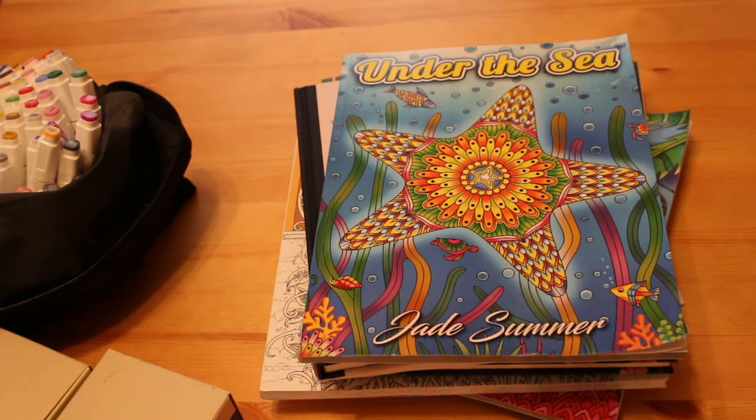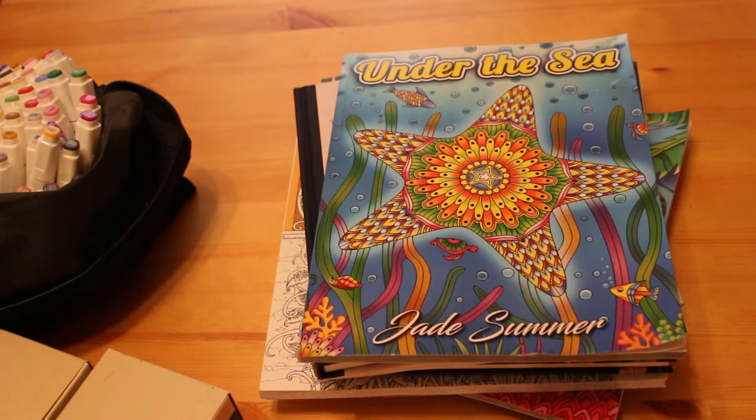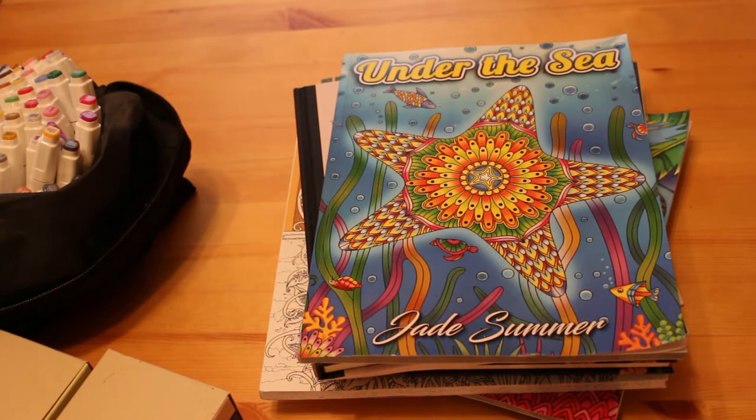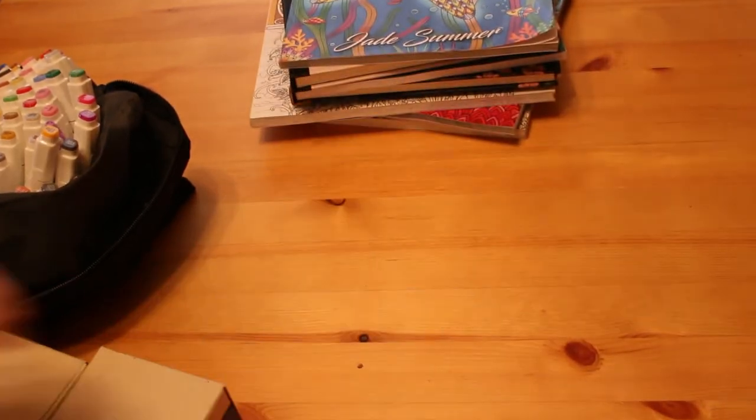Hello everyone, it's Andrea and I'm here today with my colouring supplies haul and some colouring books I've bought in the last month or so. I think the last one I did was in May or June. I did get some books in June because it was my birthday at the end, but I haven't been buying a huge amount, so I thought I'd save them all up and do them in one go. I'm just going to push the books out of the way and start with the supplies.